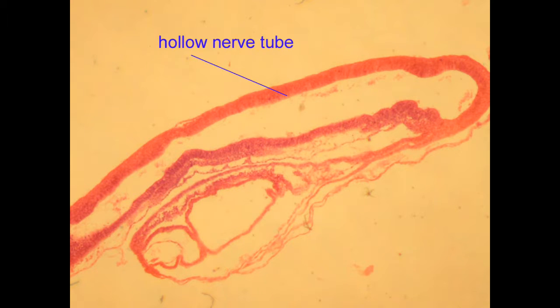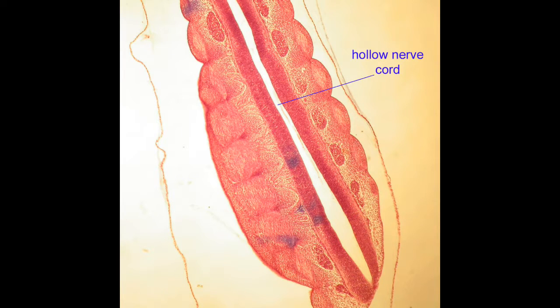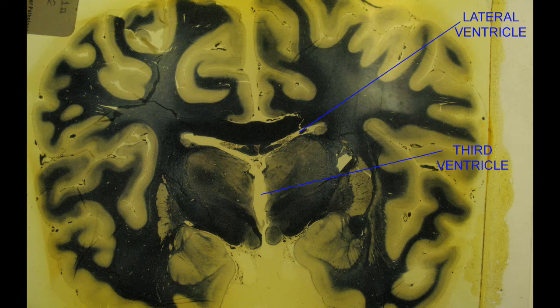The central nervous system forms as a hollow tube in embryos, and the spaces within the central nervous system are retained as the central canal of the spinal cord and the ventricles of the brain.